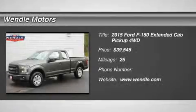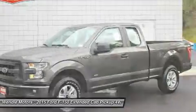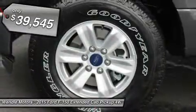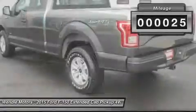Priced to sell $3,950 below MSRP. This 2015 Ford F-150 XL is magnetic metallic with a dark gray interior. This XL comes with great features including four-wheel drive and tire pressure monitors.